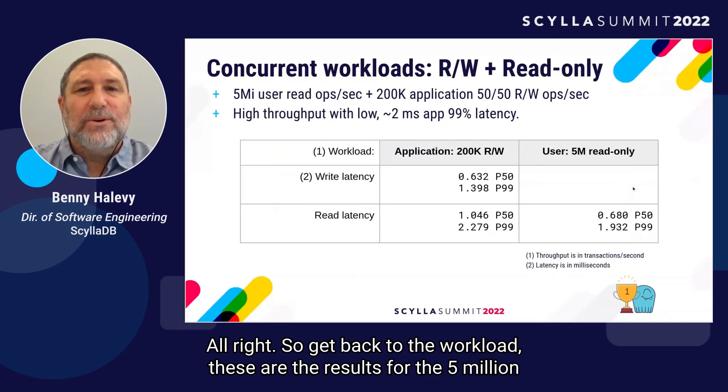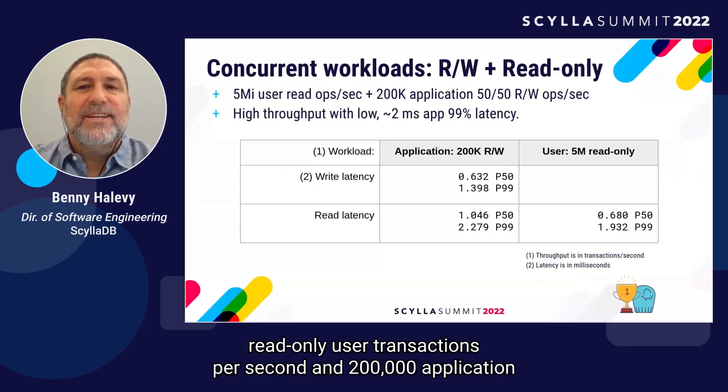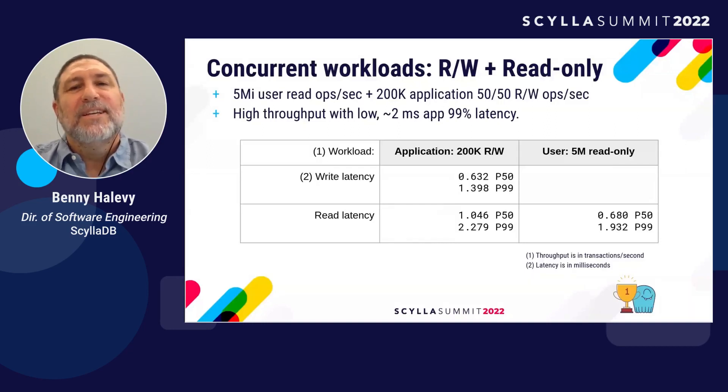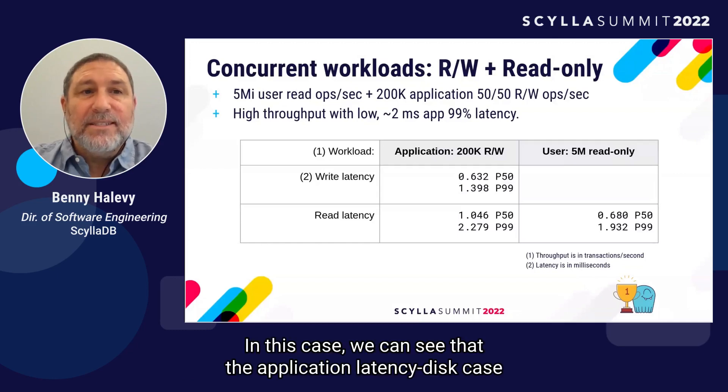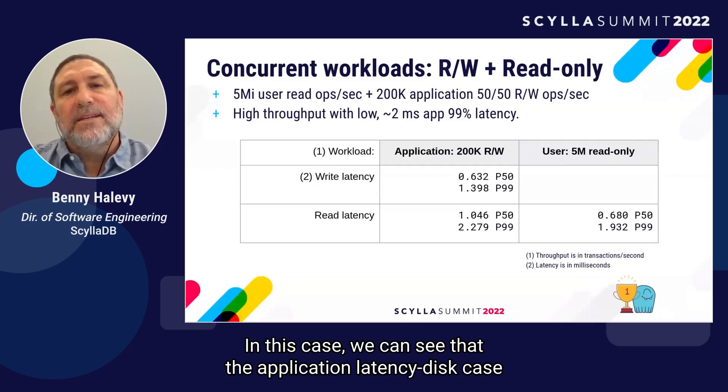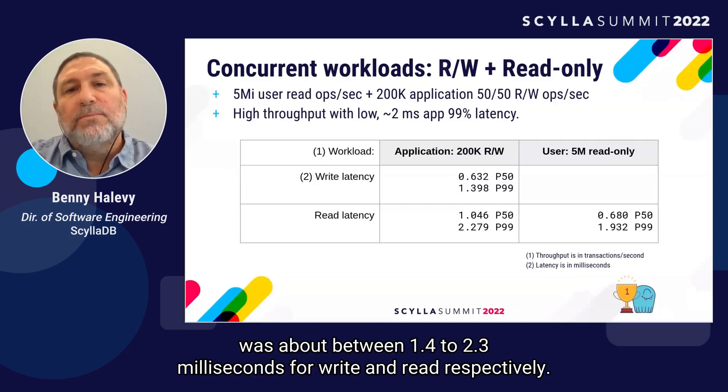Let's look at the workload results. These are the results for the 5 million read-only user transactions per second and 200,000 application transactions per second distributed evenly between 50% reads and 50% writes. In this case, the application latency was about 1.4 to 2.3 milliseconds for write and read respectively.